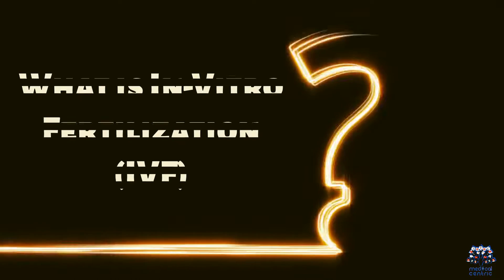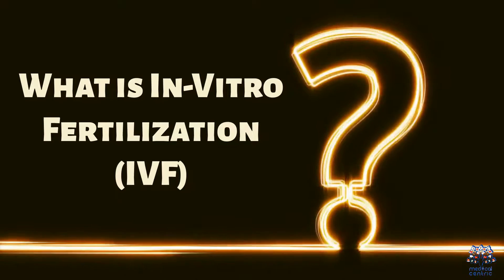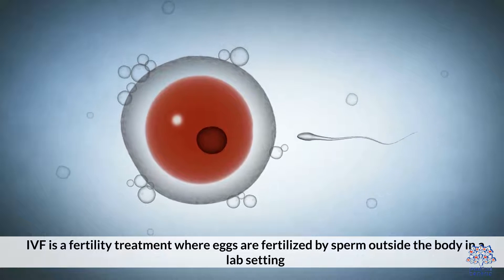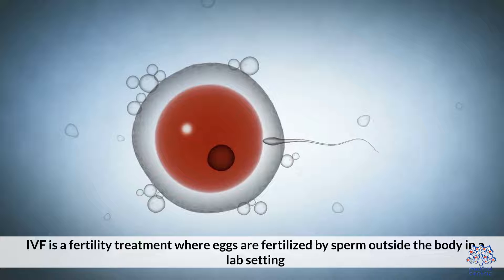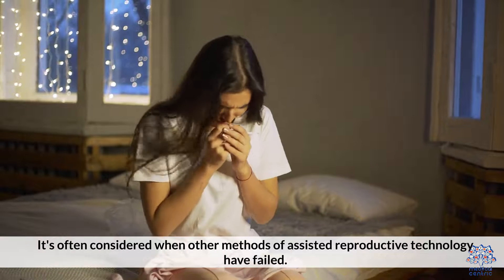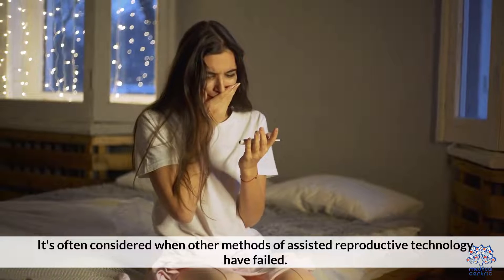What is In-Vitro Fertilization, IVF? IVF is a fertility treatment where eggs are fertilized by sperm outside the body in a lab setting. It's often considered when other methods of assisted reproductive technology have failed.